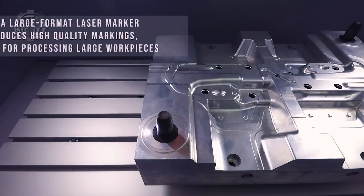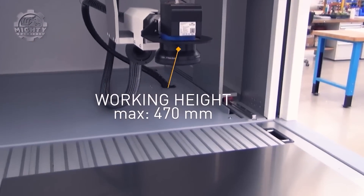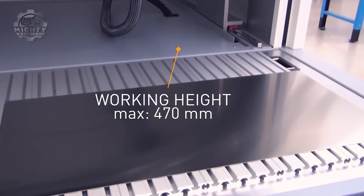SISMA's commitment to pushing manufacturing boundaries is significant in the jewelry, dental, and aerospace industries, where precision and customization are paramount.